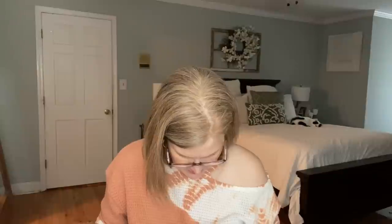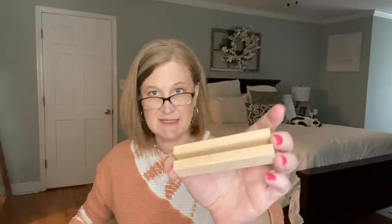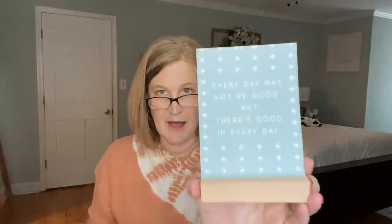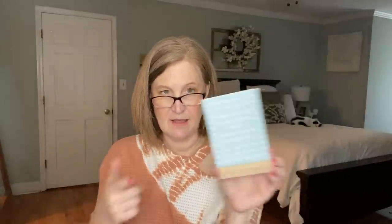I almost missed something — the quote cards actually had a little stand in the bottom! So if you want to take a quote and display it, you can put it on your desk or a tiered tray shelf in your office, and you can change them out whenever you want. You could put just one in or the whole deck. That's really cute — I'm glad I caught that.